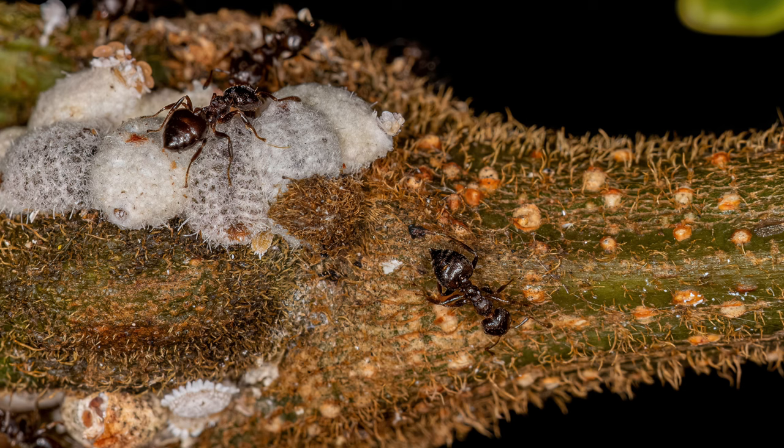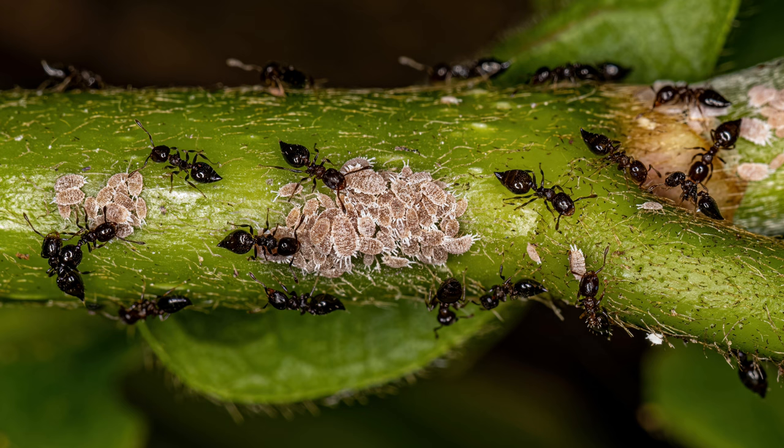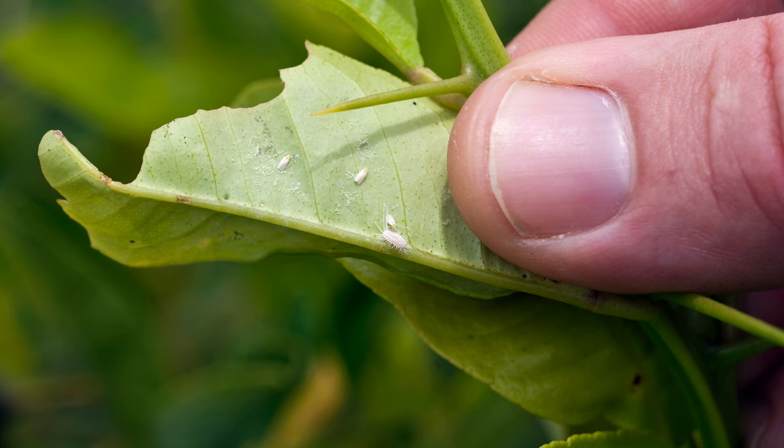Mealybugs are pests with no beneficial uses for humans. They pose significant challenges in agriculture and horticultural practices due to their rapid reproduction and ability to spread quickly. Control methods include chemical insecticides, biological control agents like ladybugs and parasitic wasps, and cultural practices such as regular plant inspection and maintenance.